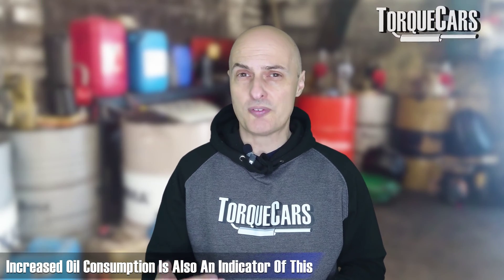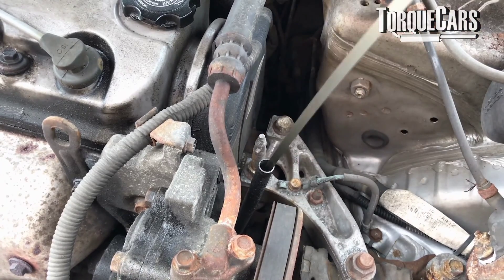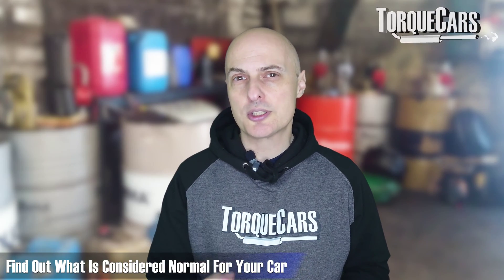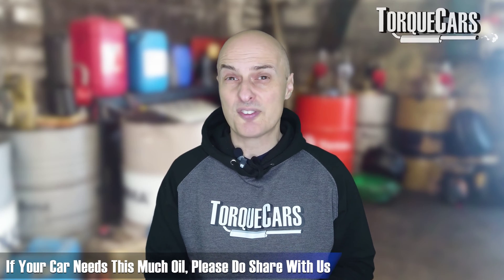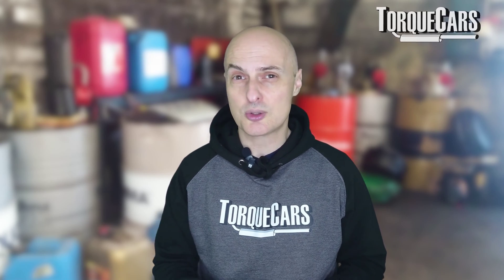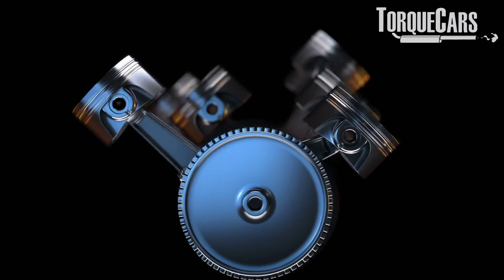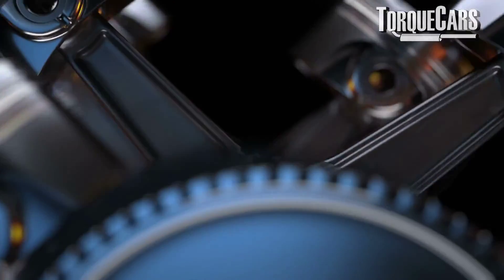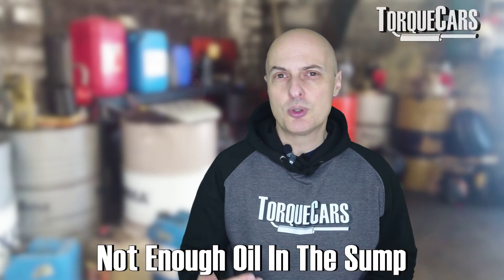You can also notice this problem in the form of increased oil consumption. Assuming that you check your oil levels regularly, if you notice the dipstick constantly going down, that's a potential warning sign. Find out what is regarded as normal for your car — some cars require a litre of oil every thousand miles, while others go almost a full year and only need a quarter top-up. Let me know in the comments what your experience has been with oil consumption and what engine you've got.